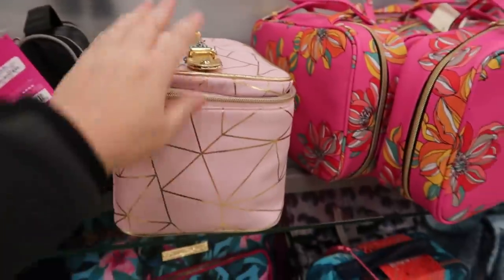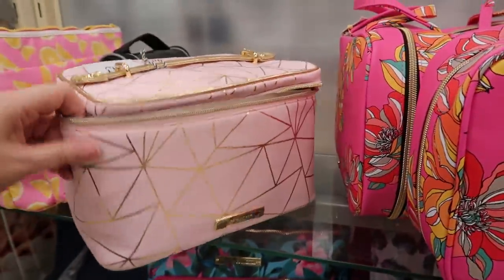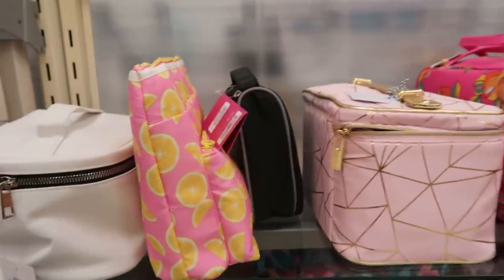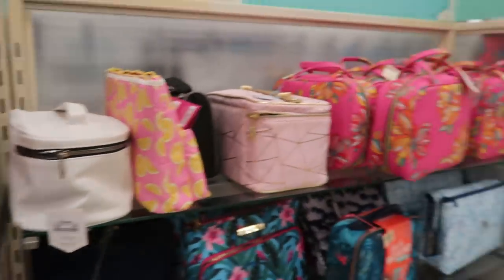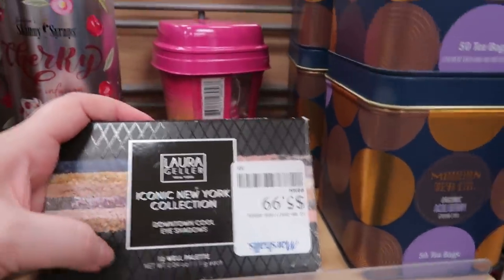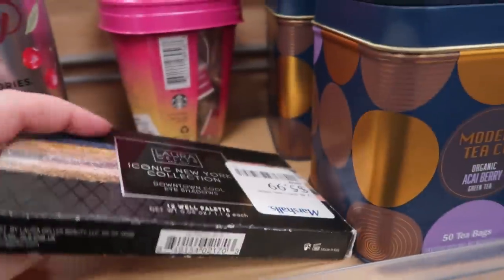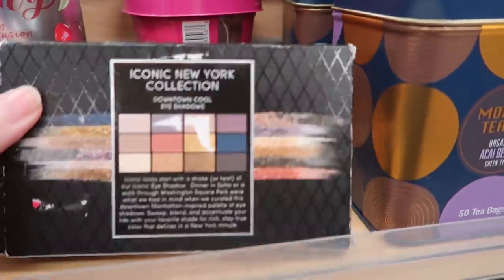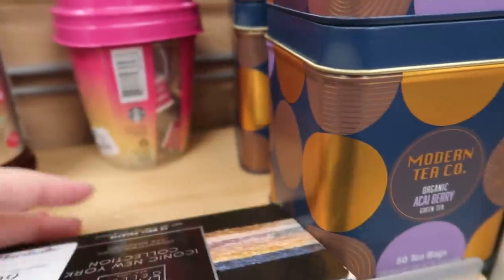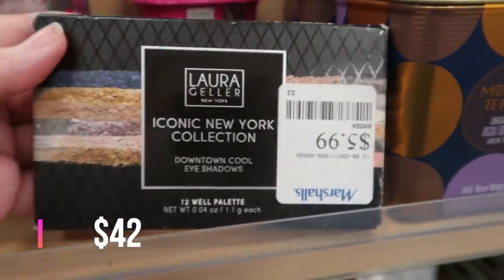I love having a nice train case to throw makeup into and keep by the couch while watching TV. I also just found a Laura Geller Iconic New York palette — cool-toned palettes are really coming back. This one is made in Italy so the formula is supposed to be much better. Only $5.99.